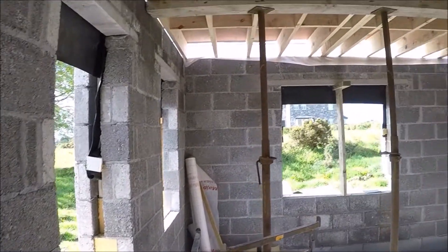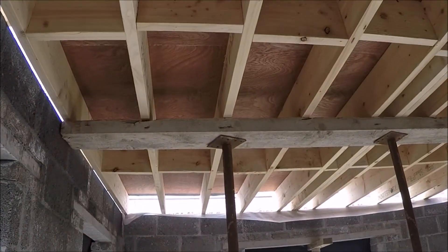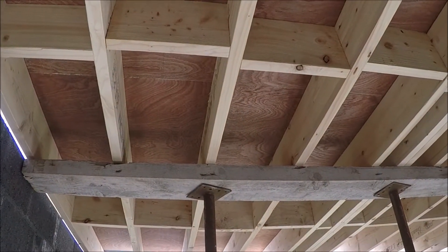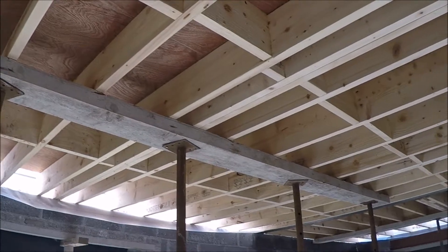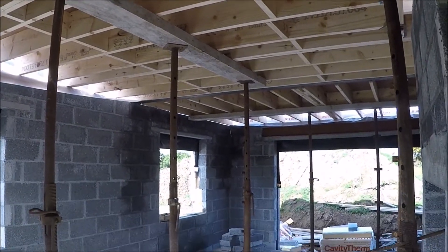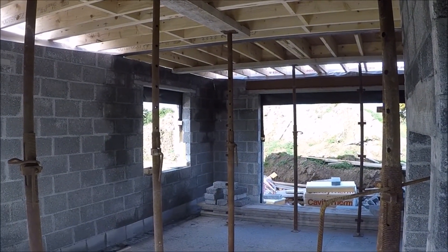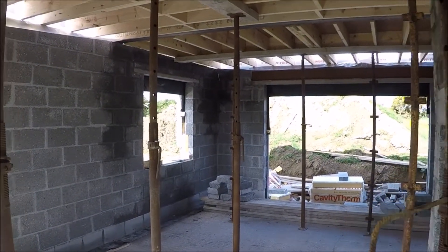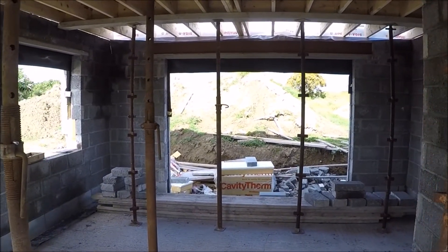I'll take you back round to the living dining area so you can see the actual boards that have been put in — you can walk around up the top there — and all the supports and stuff. The rooms do look completely different with all the ceiling in effectively. You really get a feel for how big the rooms actually are.